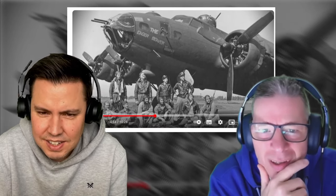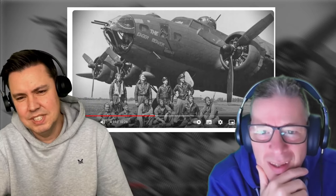Let's just pause it there, because that's a great picture. The Eager Beavers — it's a big old beast.